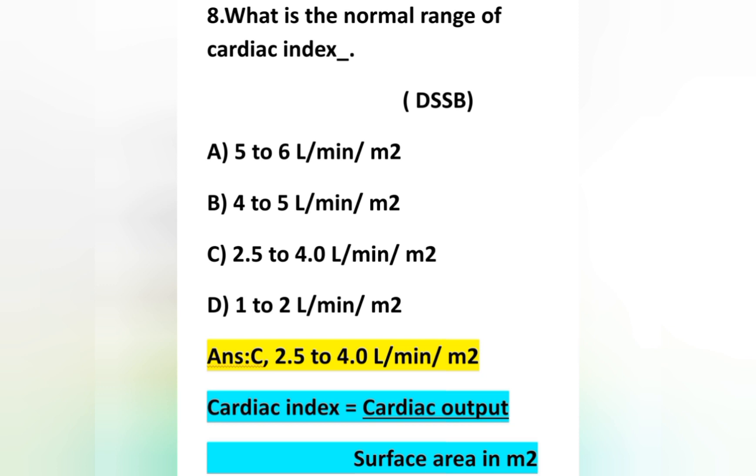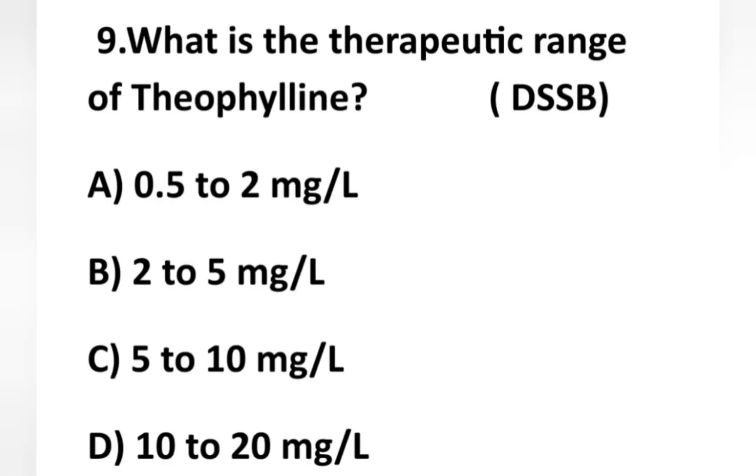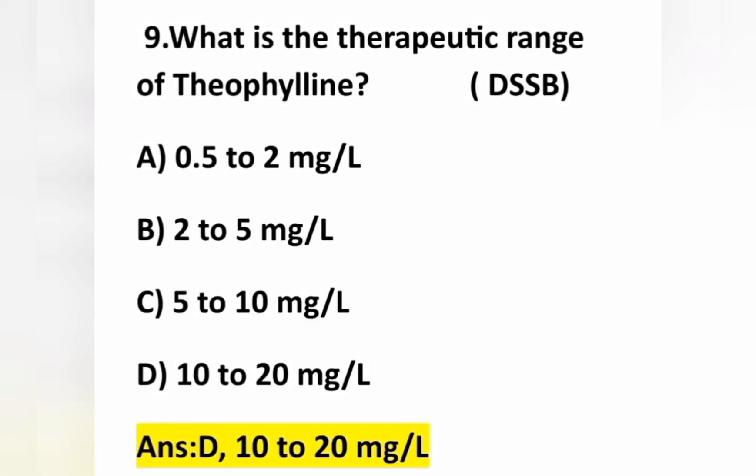The ninth question: what is the therapeutic range of theophylline? Option A: 0.5 to 2 mg/L, option B: 2 to 5 mg/L, option C: 5 to 10 mg/L, option D: 10 to 20 mg/L. The normal therapeutic range of theophylline is option D — 10 to 20 mg per liter.